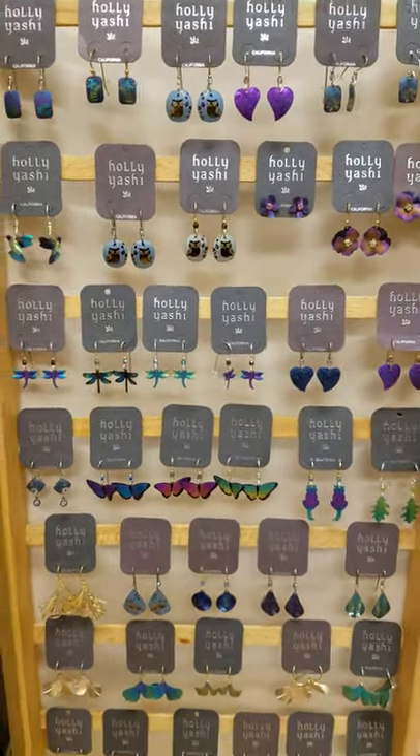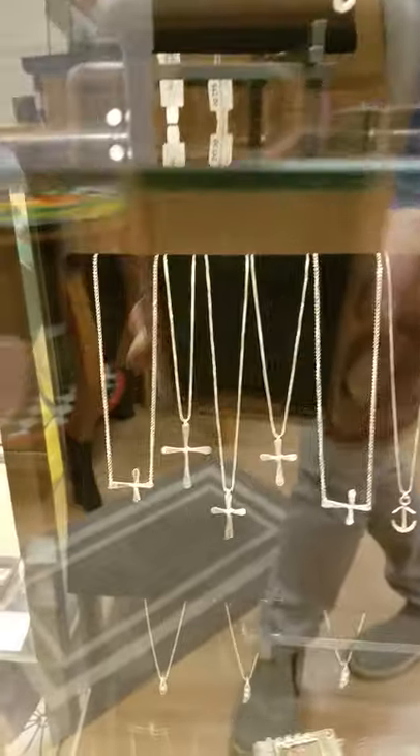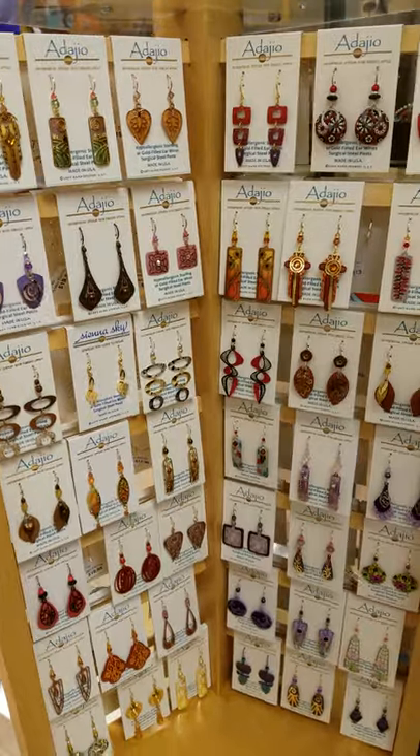So pretty. We've got a lot of silver necklaces right now — those are done by Reflections in Silver. And we have our best-selling inexpensive jewelry line, which is Adagio.